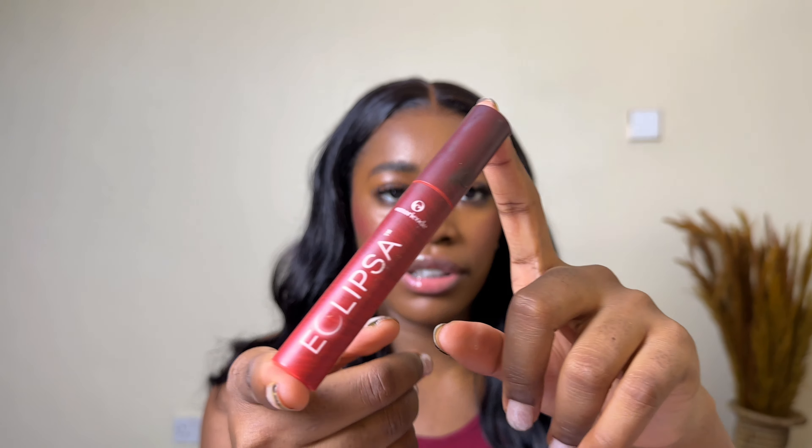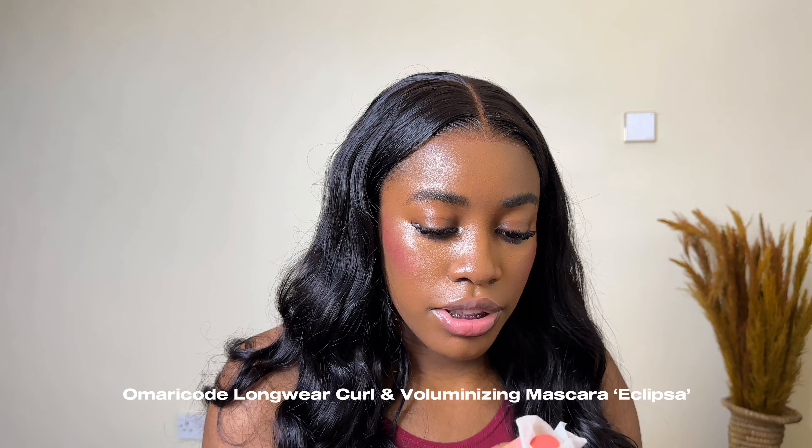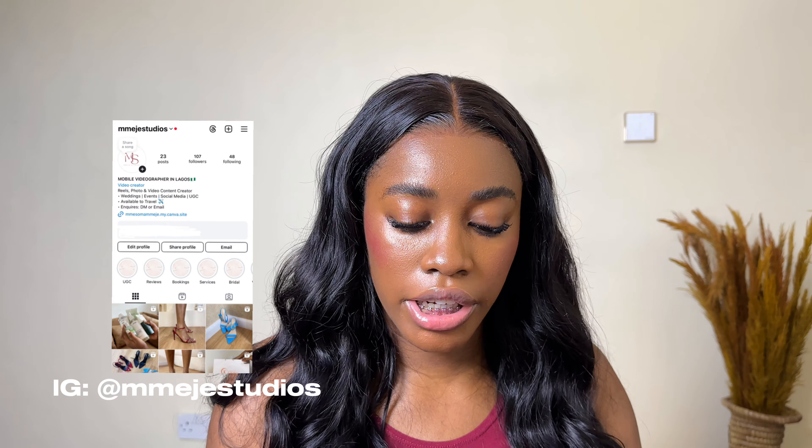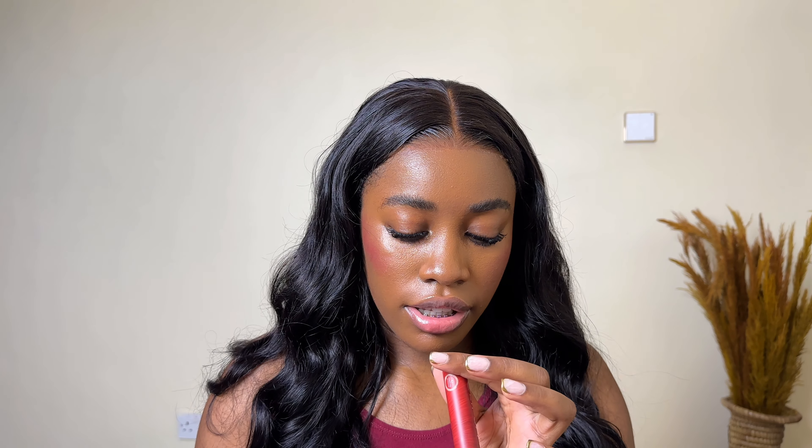Next is the Omari Code Eclipse mascara. They newly launched this and gave it to me to try — you can find my full review on my UGC page at Major Studios on Instagram. I love the wand because of how angled it is — great for lower lashes. It's very dark and I haven't seen it wash out when I tear or sweat. It's called Midnight, and you should definitely get it.